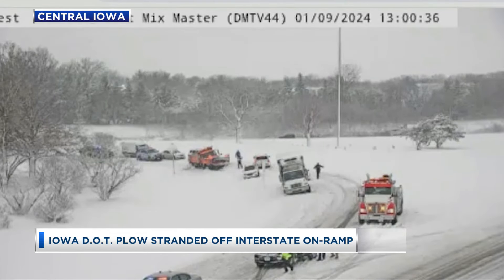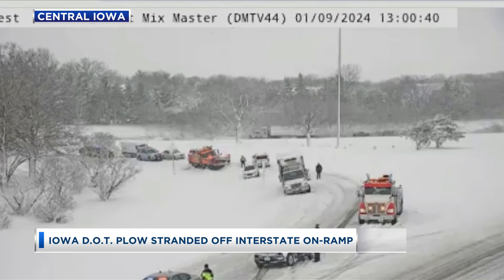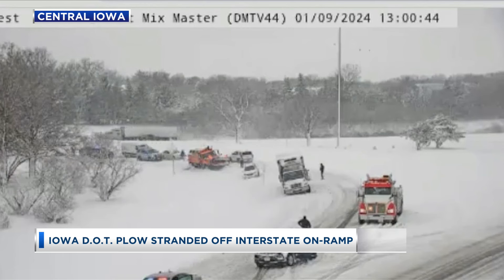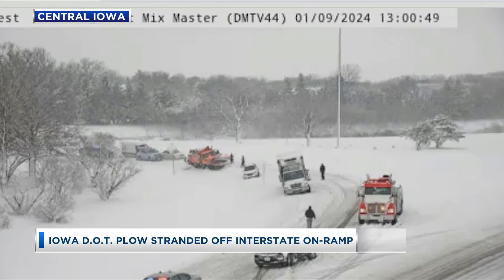Don't believe us? Well, we've got it on video. This was the scene over in central Iowa yesterday on an Interstate 235 on-ramp. You can see the bright orange Iowa DOT plow there towards the center of your screen, stranded on the side of the road.